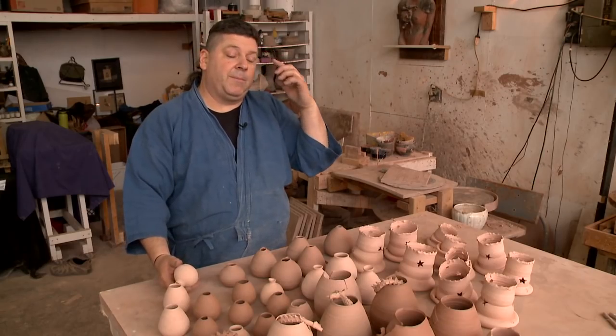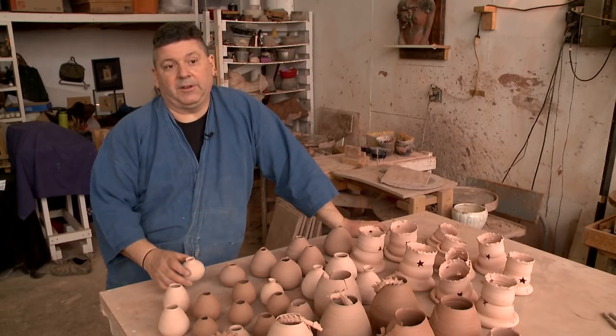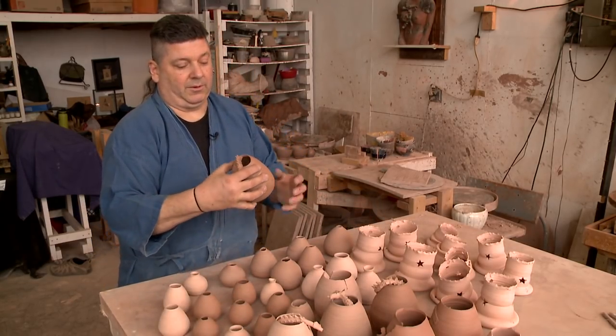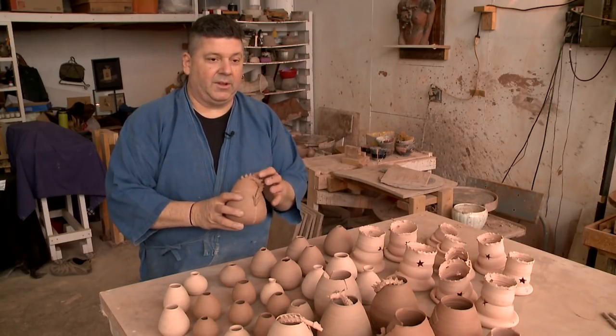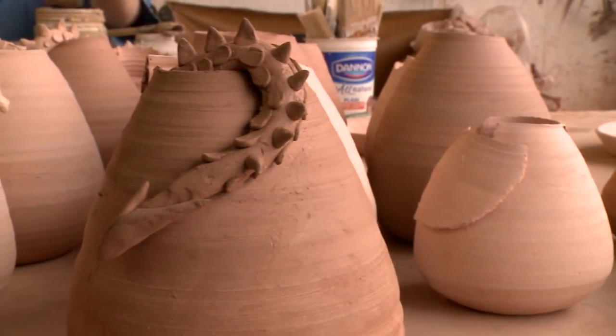Actual hands-on time for something simple like this, it may be a matter of minutes. When you're working on something with a little bit of the dragon tail coming out of it, this part is done on the wheel, but then this part is hand formed. So that takes more time. Some of the bigger sculptures will take hours and hours to do.